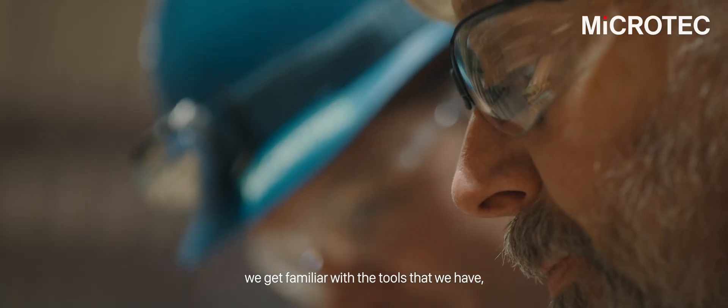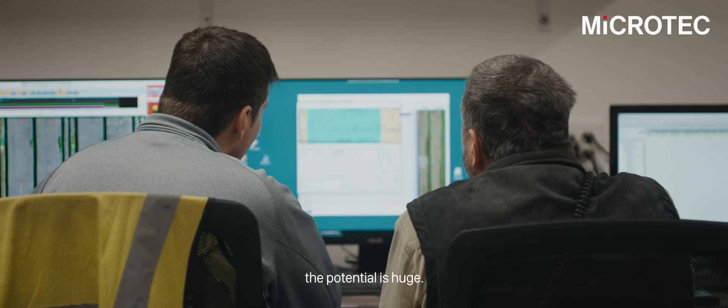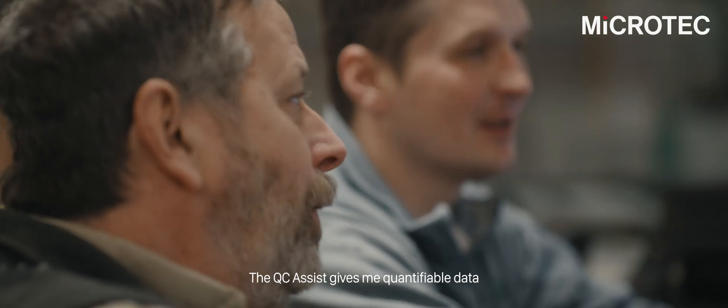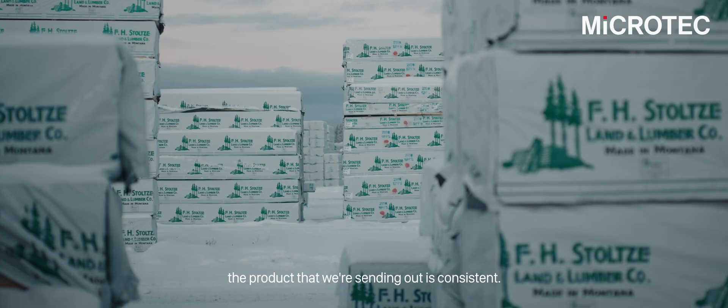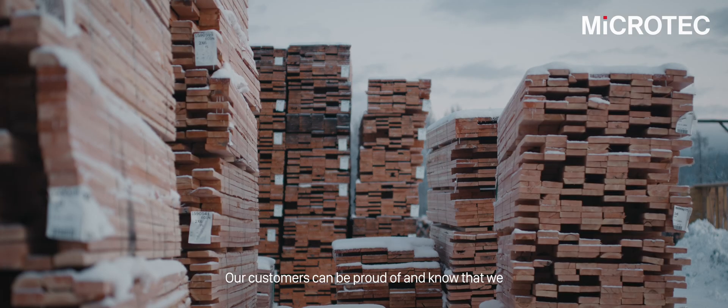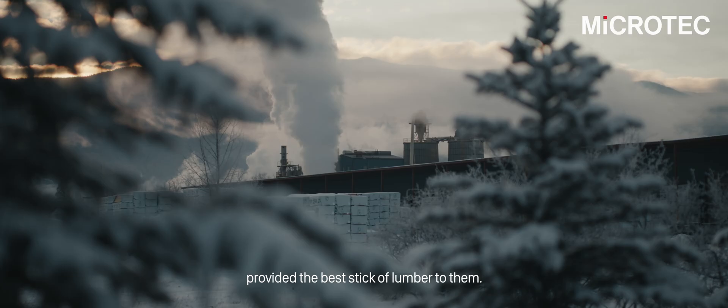In the coming years, as we build more data and get familiar with the tools that we have, the potential is huge. The QC Assess gives me quantifiable data that I'm able to utilize to know that the product we're sending out is consistent — that our customers can be proud of, knowing we provided the best stick of lumber to them.